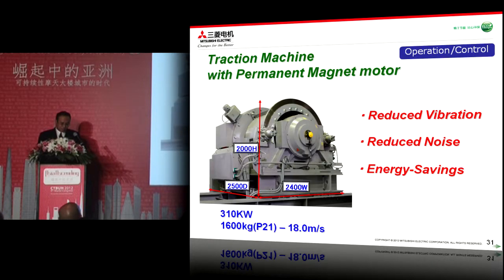Applying a permanent magnet motor for such high speed elevators, we could achieve reduction of vibration and noise, and energy saving. This is a picture of the traction machine for the world's fastest elevator at 18 meters per second, which has a rated output of 310 kilowatts, using a double three-speed winding motor and parallel drive system with two control panels. The traction machine is approximately 2.4 meters wide, 2.5 meters deep, and 2 meters in height.